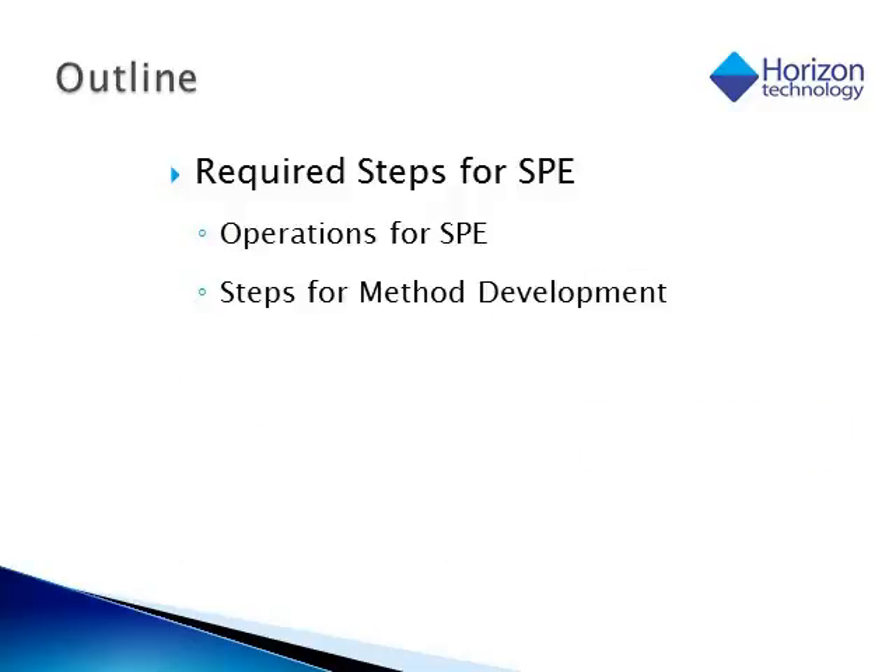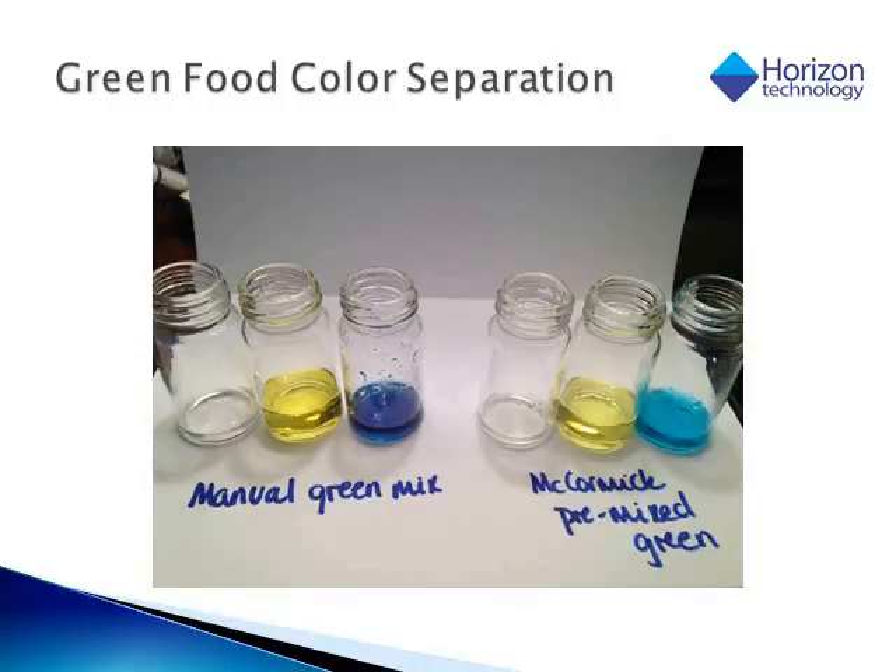The next few slides are going to look at the steps required to do solid phase extraction — some concentrating on the operation of SPE, and others on method development steps. This is a very good visual example of solid phase extraction. Our basic steps are loading and dilution. We can see the three vials — one is a green dye mixed manually, the other is a pre-mixed green dye. On both, the loading step is the colorless clear solution, and then we are able to separate out the yellow and the blue components of that green dye.